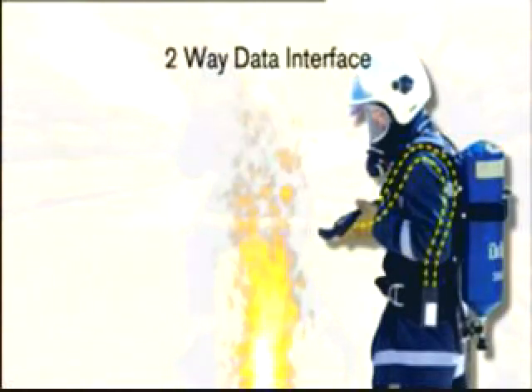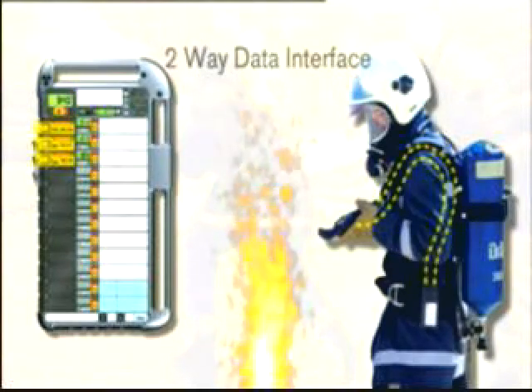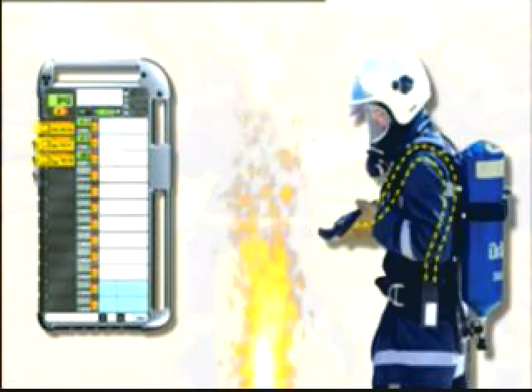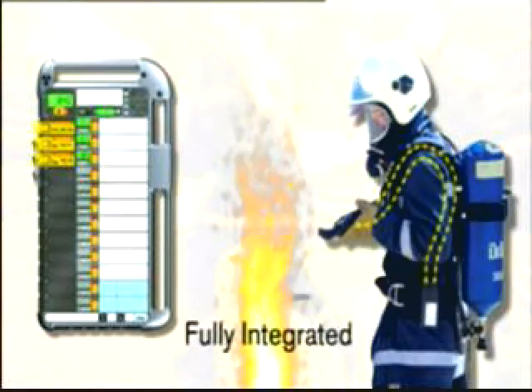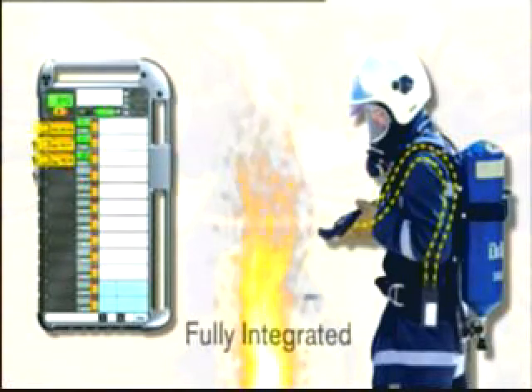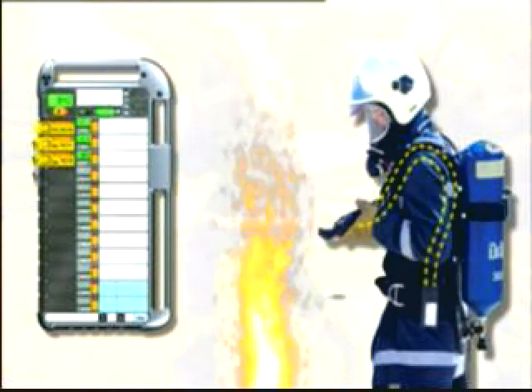Using state-of-the-art telemetry, this fully automatic breathing apparatus control system gives a two-way data interface between the wearer of the breathing apparatus and the entry control board, providing accountability and up-to-date time-remaining information supplied directly from the breathing apparatus set. If that sounds as though it will be a complicated system to operate, then nothing is further from the truth. This system makes life easier.